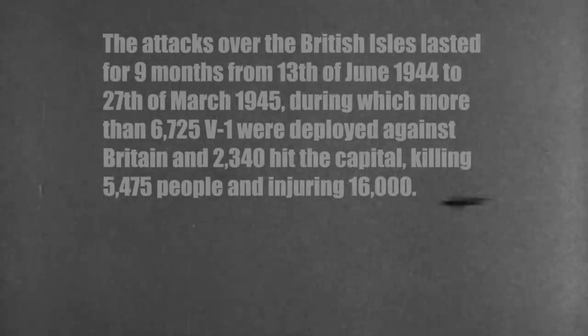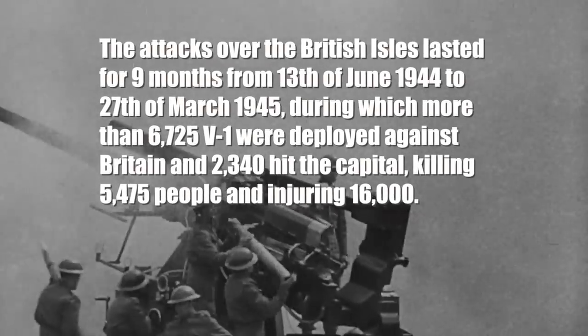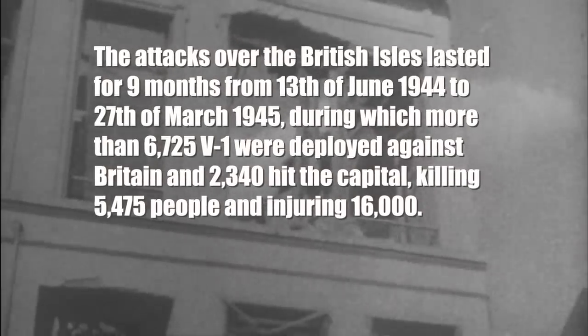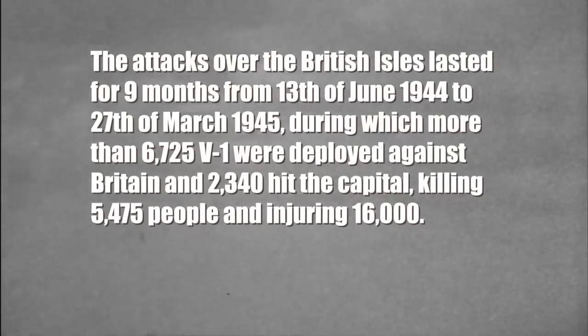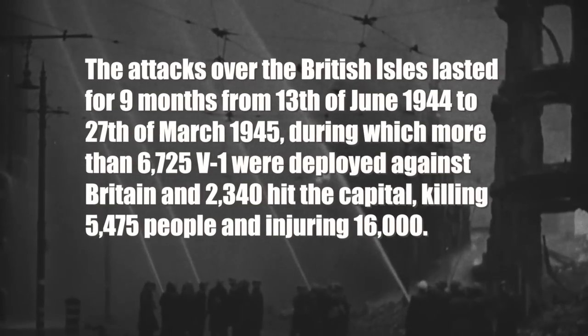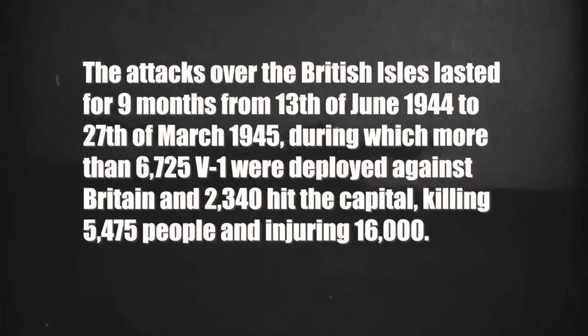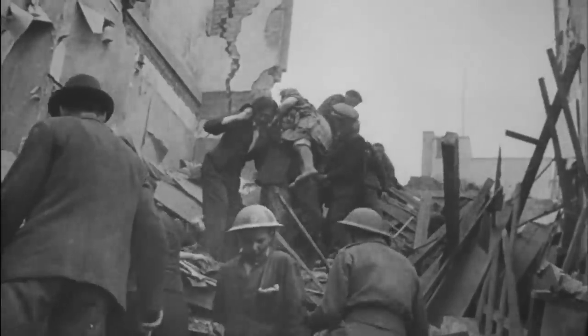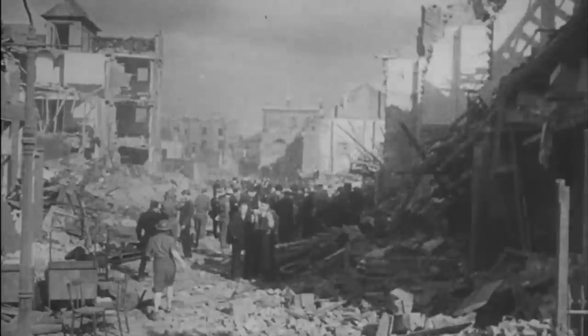The attacks over the British Isles lasted for 9 months, from 13 June 1944 to 27 March 1945, during which more than 6,725 V-1s were deployed against Britain and 2,340 hit the capital, killing 5,475 people and injuring 16,000. But Britain was not the only target. As the Allies advanced through Europe, V-1 attacks shifted to aim for the cities of Antwerp, Brussels and others, with close to 30,000 V-1 bombs manufactured during the war. Figures for total casualties are harder to pin down.